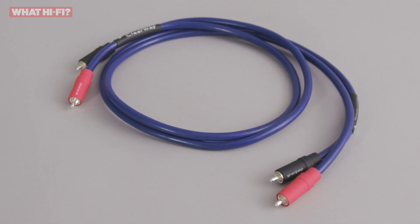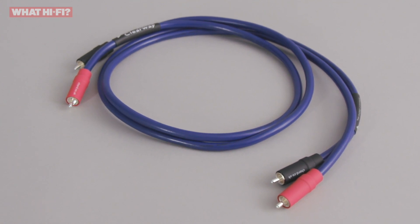Cables make sure you're getting the most out of your system by delivering the purest audio signal possible. And when it comes to analog interconnects, the Kord company Clearway Analog RCA is the best example we've heard this year.